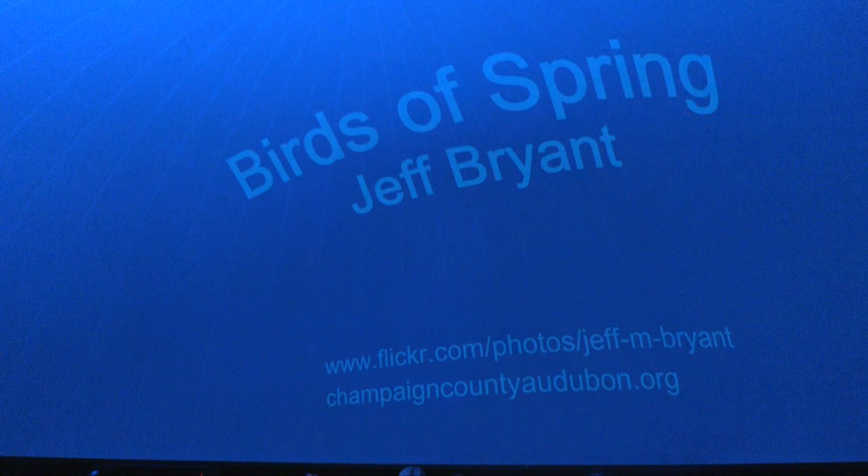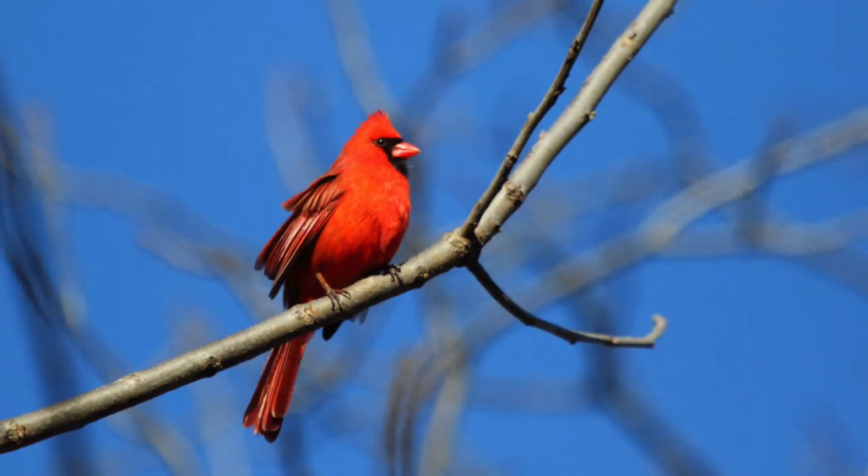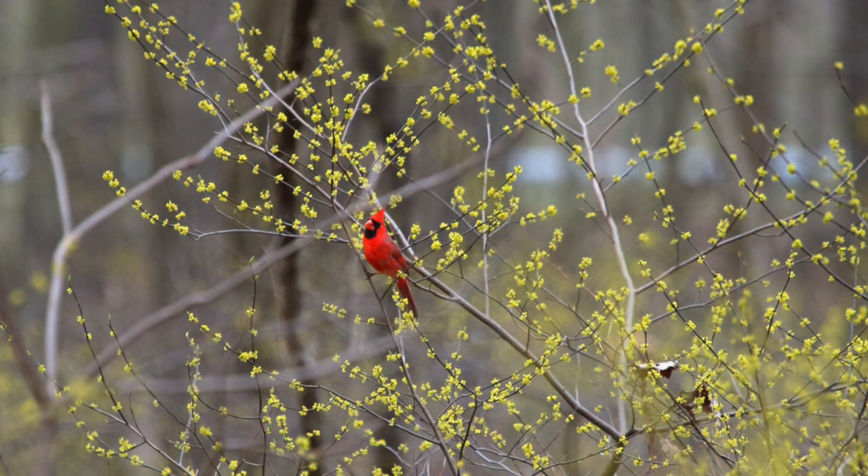This is a bird everybody's familiar with — the Northern Cardinal. These are here year-round, probably the first splash of color you'll see because they never lose their color. Here I've got two pictures of male cardinals against the nice blue sky of late winter and early spring. This is spicebush — if you've ever walked through Busey Woods, there's a whole bunch there. You'll start hearing male cardinals really singing on territory in the next few weeks.